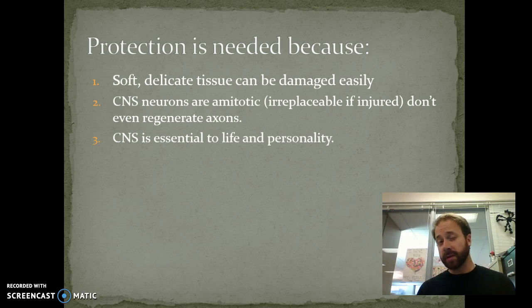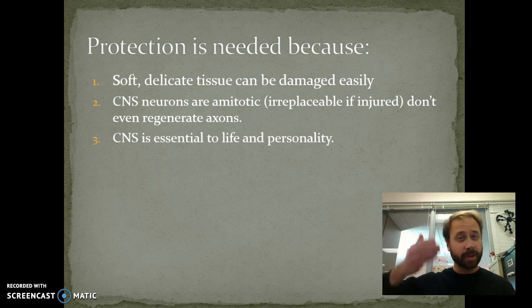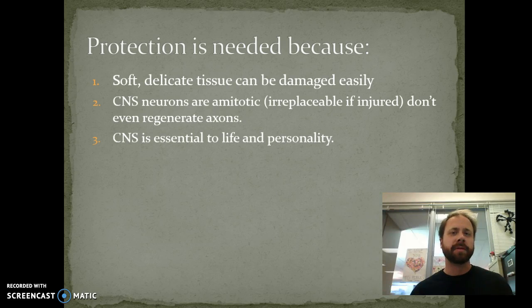And then also the central nervous system is essential to life and personality. It controls a lot of those autonomic systems and functions that we learned last unit. But then also personality — there's actually a case study of a man who had a pipe that went through his skull and three parts of his brain, and he actually survived, but his personality changed as well.